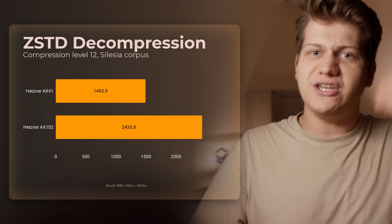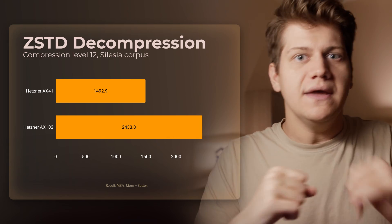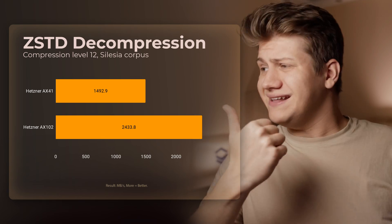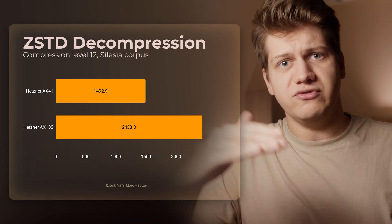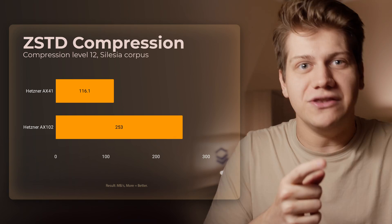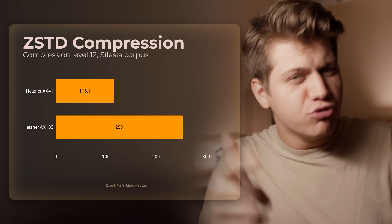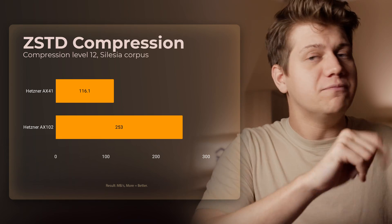Next, ZSTD compression and decompression speed. ZSTD is used by a lot of database engines and some file systems, and you should also use it for backups as it's very efficient. There is a difference in decompression speed, but even the worse result from the AX41 is high enough. However, you will notice a bigger difference in compression speed — compression is always slower than decompression, and you will notice the improvement the Ryzen 7 7950X 3D can provide.